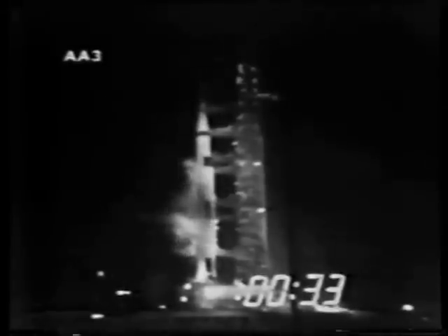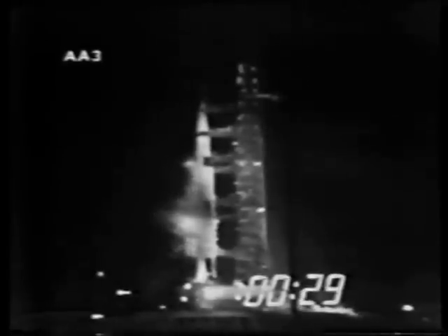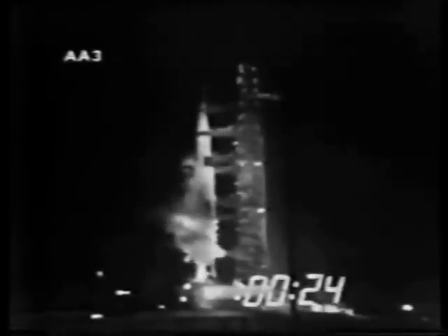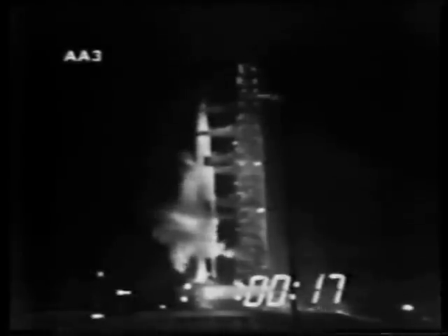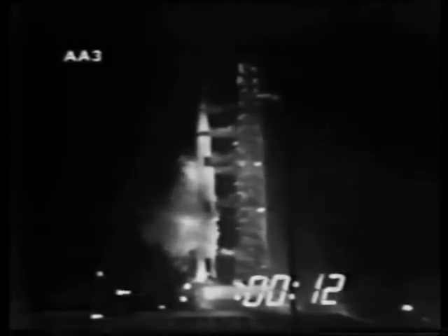Now approaching the half-minute mark. T-minus 30 seconds and continuing on at the T-minus 26 second mark. T-minus 25, we'll get a final guidance release at the T-minus 17 second mark. T-minus 17, final guidance release. We'll expect engine ignition at 8.9 seconds. 10, 9, 8, 7 — ignition sequence started, all engines are started, we have ignition, 2, 1, 0.